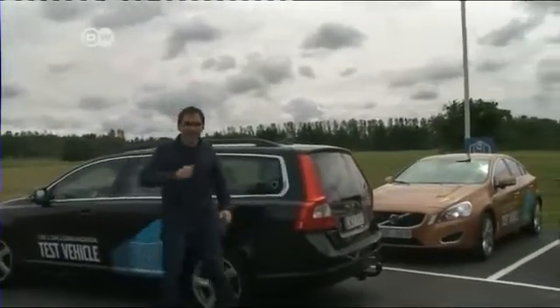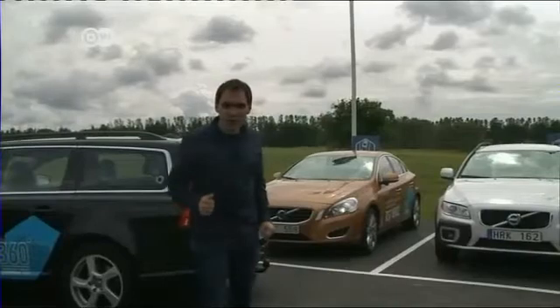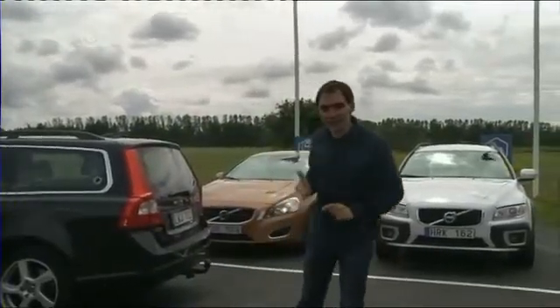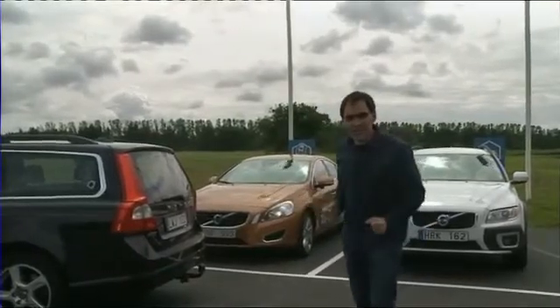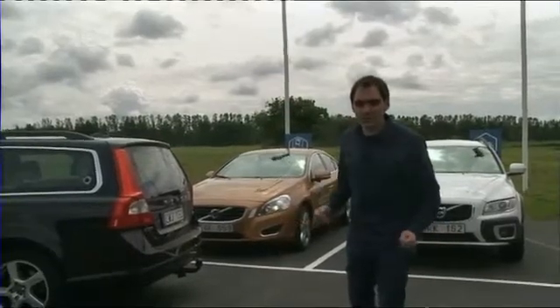The car of the future brakes automatically in the dark and to avoid animals, can navigate its own way through traffic, keeps the driver on the road, parks on its own, and talks to other cars — meaning smoother traffic flow and fewer accidents. Some ideas are still pipe dreams and will need another 5, 10, or 15 years to become standard features, but the signs are clear: there's plenty of road ahead when it comes to safety technology and comfort.